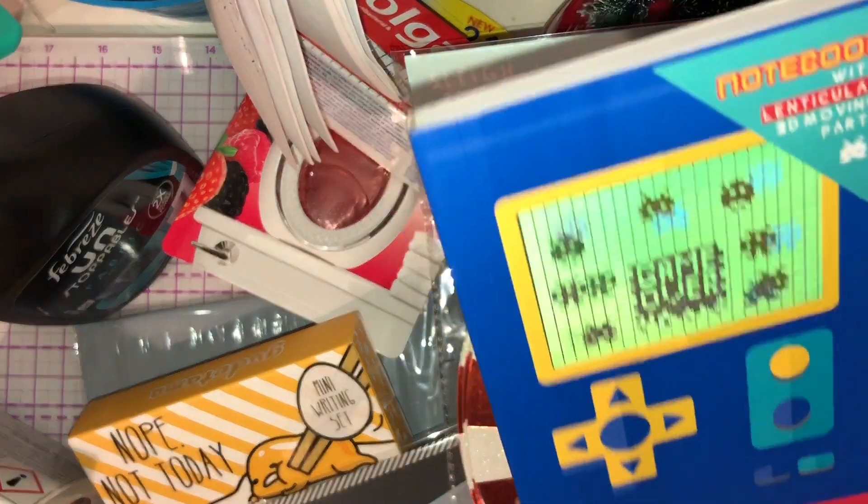I picked up some pens for journaling — these are Paper Mate InkJoy. I love them because they dry fast for reduced smearing. They're gel pens in various colours, so I'll be doing swatches in my new bullet journal.